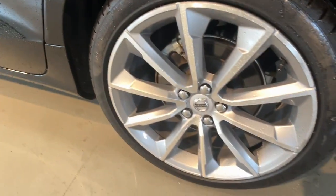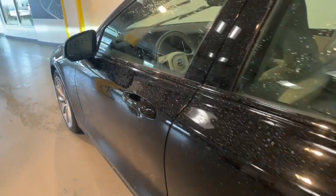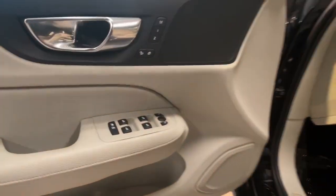Drive your best life in this beautifully designed S60. Come in for a fun and easy test drive. Our team will make it the best part of your day.